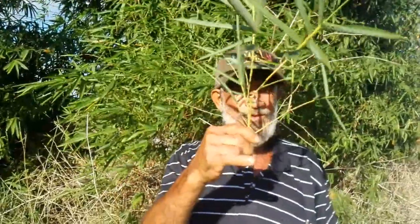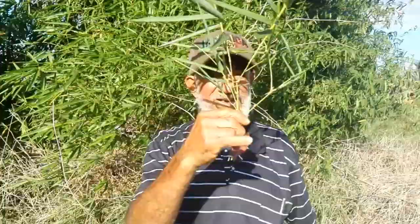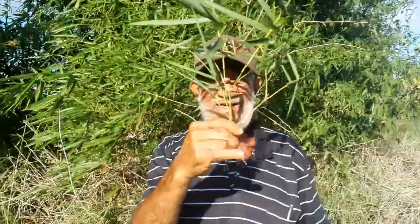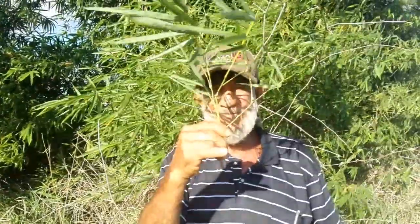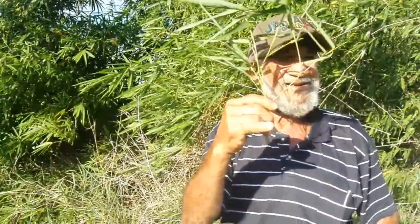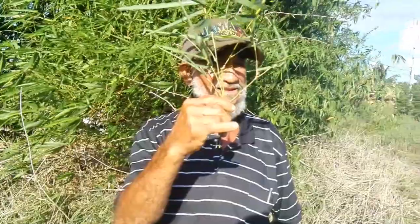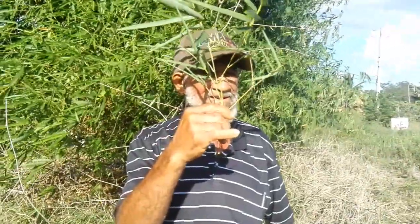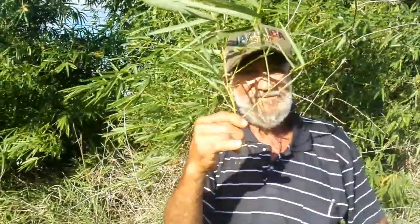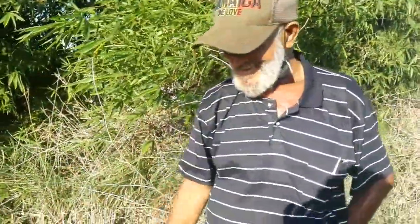And this is the bamboo. That's good for sugar — for persons with diabetes. You boil it and drink it and it lowers the blood sugar. So persons with high blood sugar would drink this to lower their levels.